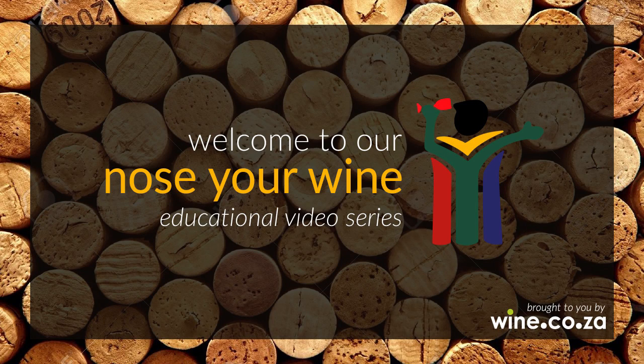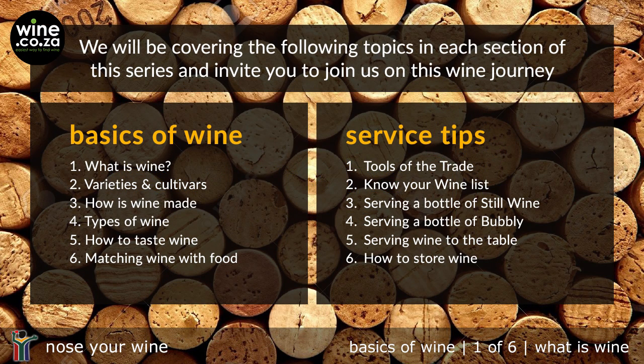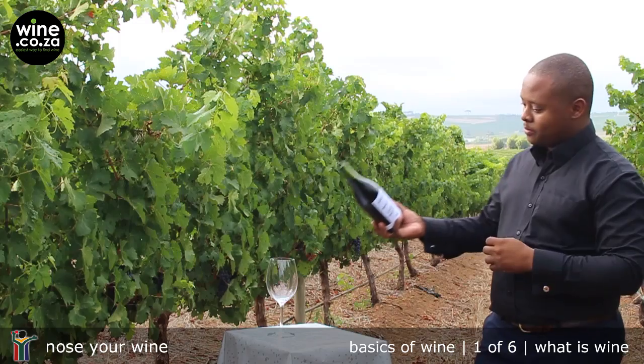Welcome to our Nose Your Wine video series. These videos aim to provide you, the wine waitering staff, with basic wine knowledge and service tips. We hope to give you a better understanding of wine, thus improving the guest's experience, enabling you to upsell and thereby increasing your earning potential.